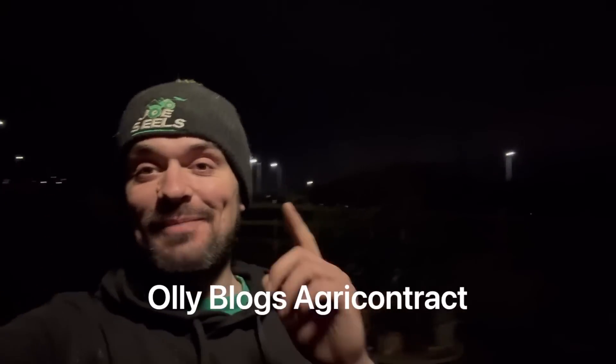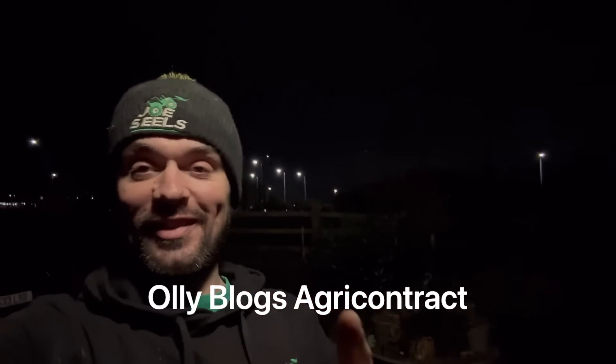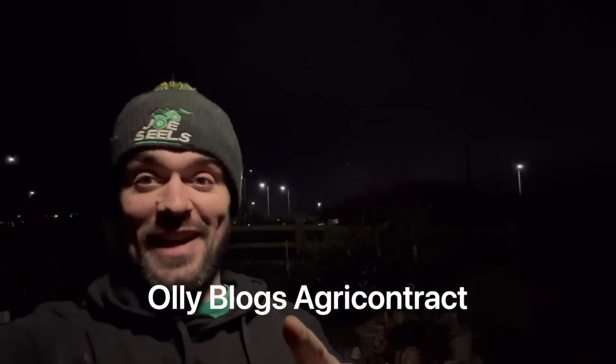Hold up, hold up, hold up — I've left somebody off the mixer mentions. I already texted them earlier, I don't know why I forgot. Ollie Harrison — massive happy birthday Ollie! Blogs — check his channel out next.